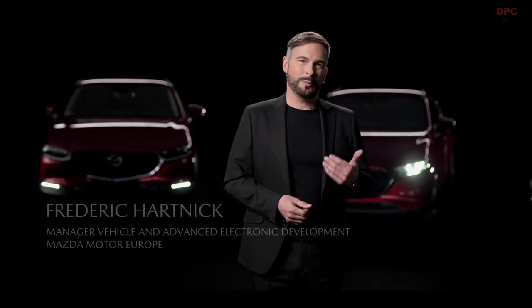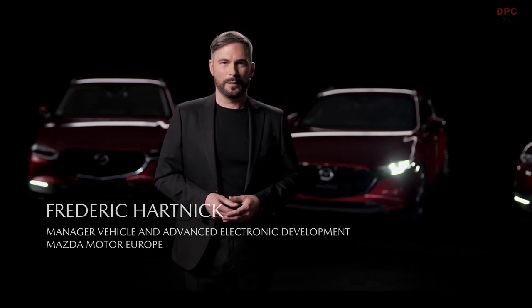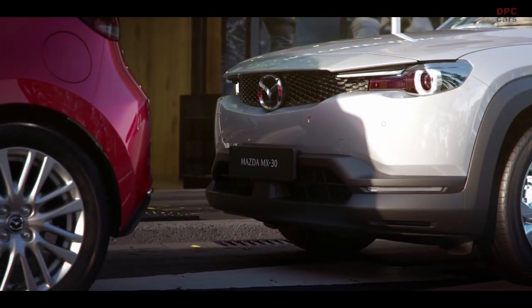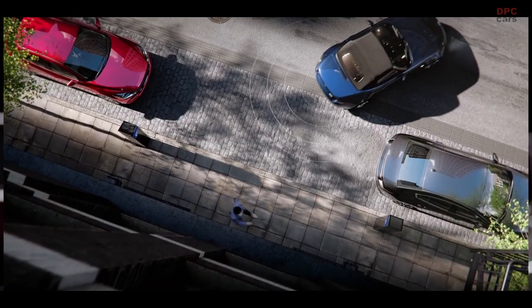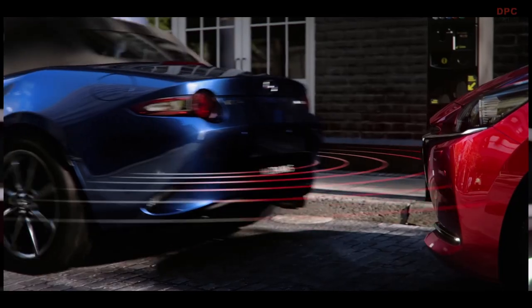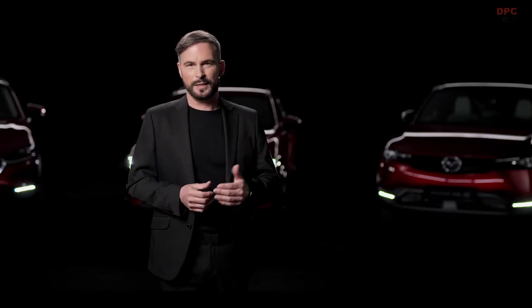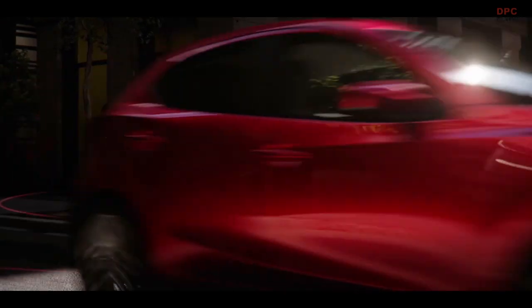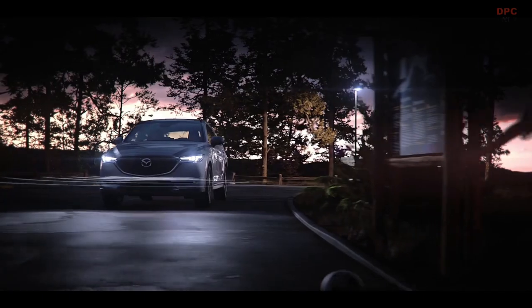In the area of accident prevention and damage minimization, the latest Mazda models offer several functions of the smart brake support system. This includes various emergency braking functions in dangerous situations, such as when a vehicle in front suddenly brakes. The systems are available with vehicle, pedestrian and cyclist monitoring. In addition to front emergency braking, the latest Mazda models also offer emergency braking functions for reversing. Front and rear cross traffic alert warns drivers of other road users through cameras and radar monitoring at T-junctions or when reversing, so accidents can be avoided even when the driver has limited visibility.